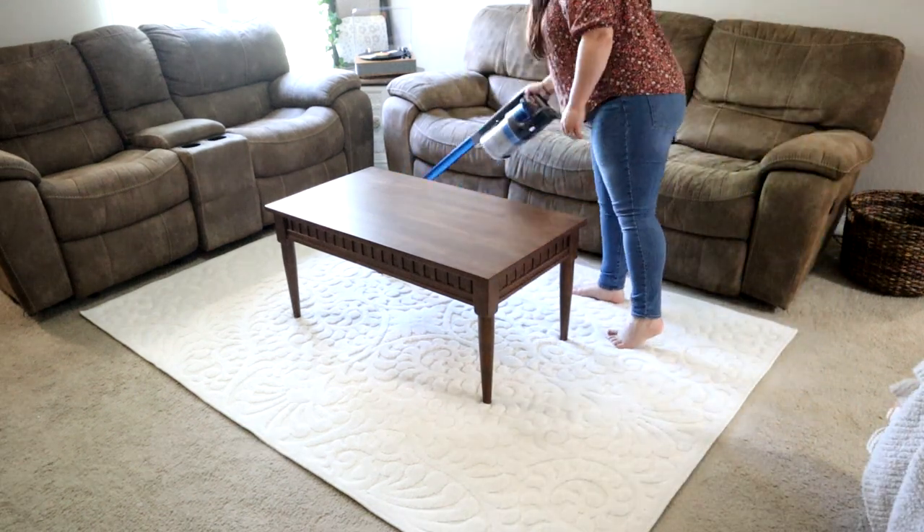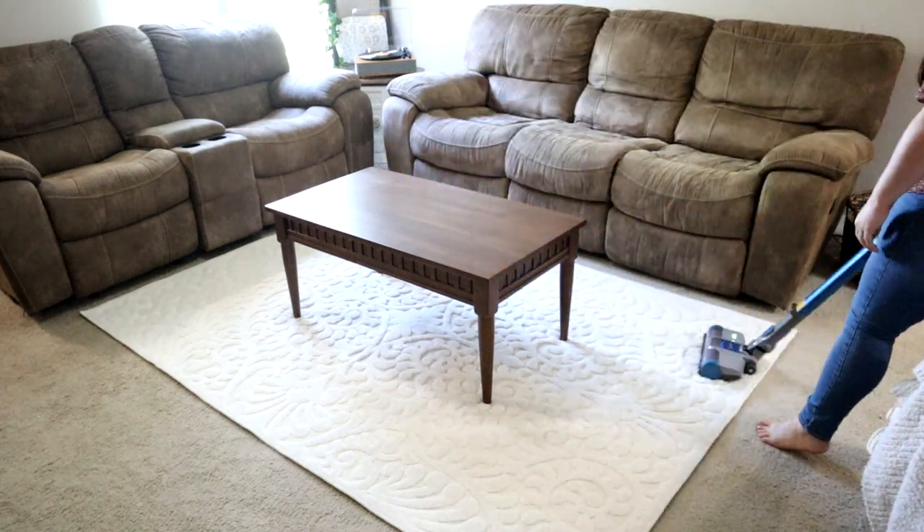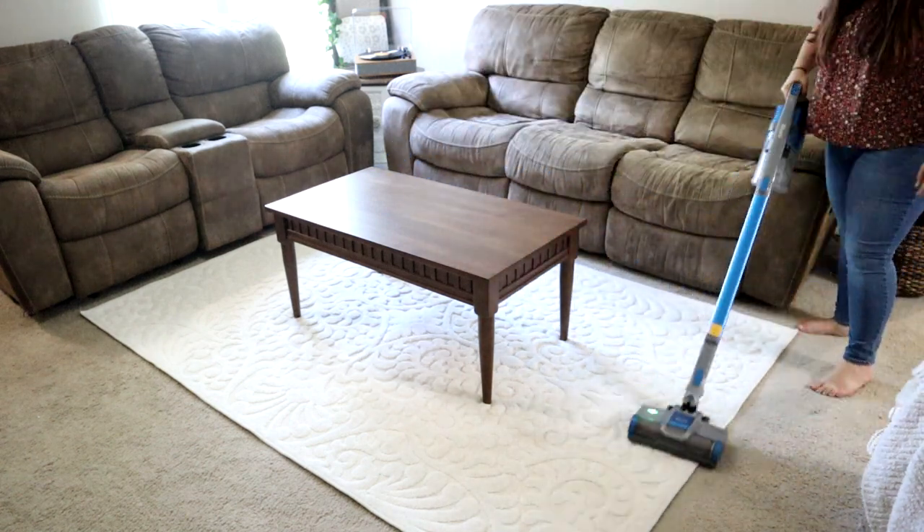Now I'm just vacuuming up, getting the floor all cleaned, and then I'll start decorating over here before I clean the other side of the living room.